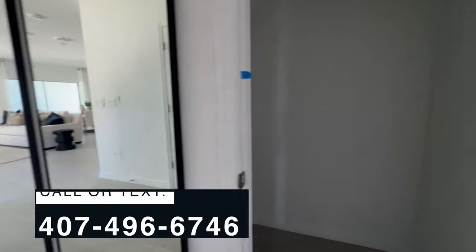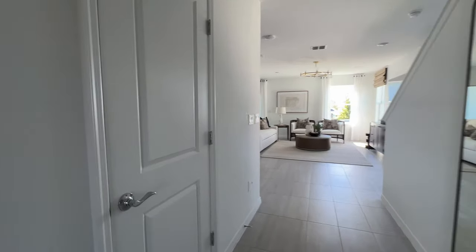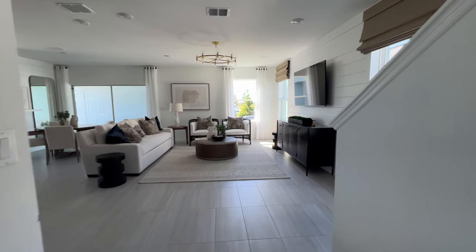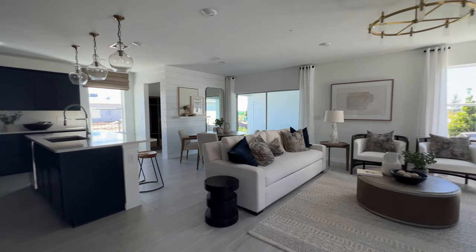To my right, we have your first storage under the stairs, so you get to put all your stuff that you order online. I shop a lot on Amazon, so I need a lot of storage space. Then to my left, we have another closet for your jackets, even though in Florida it doesn't really get cold. And now we are in your open concept — we have your living room, your dining area, and your kitchen.